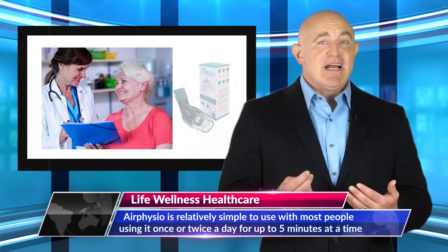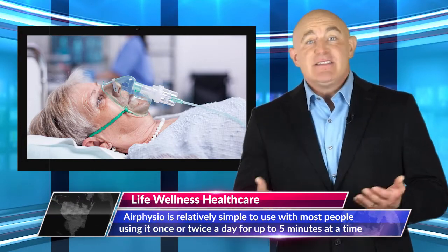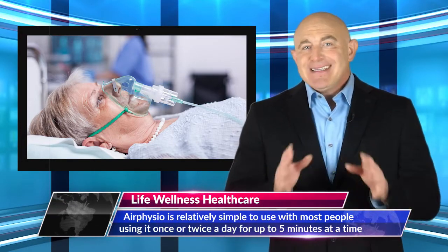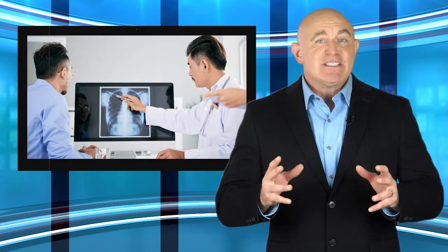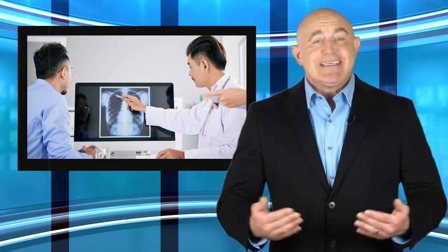Chronic bronchitis is an illness characterized by a recurring constant wet cough that can last from a few months up to two years. This is because the inflamed airways fill up with mucus and cannot move the phlegm out of the airways as they usually can.